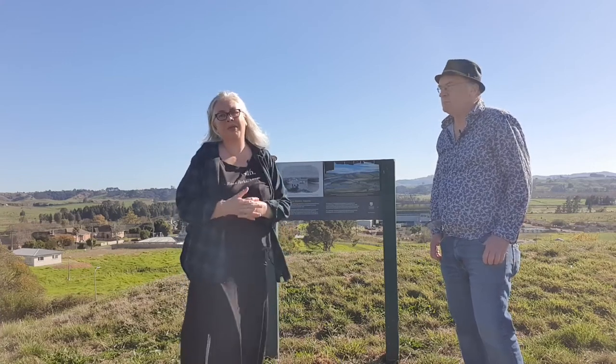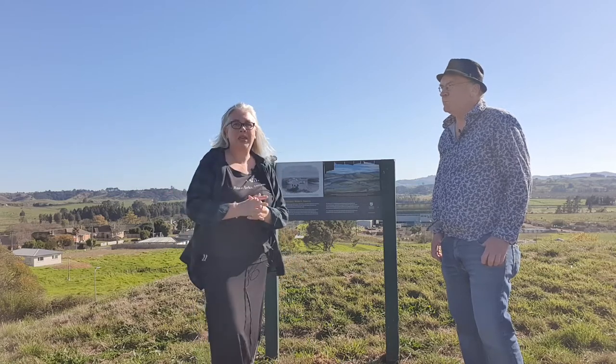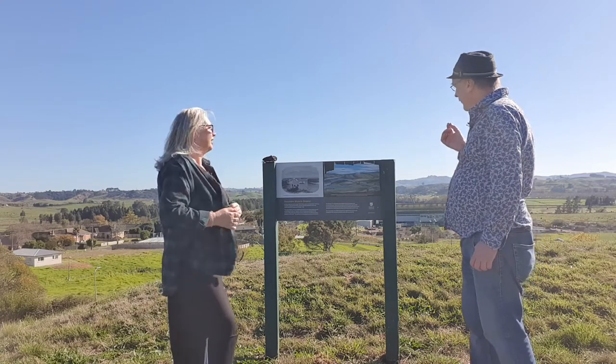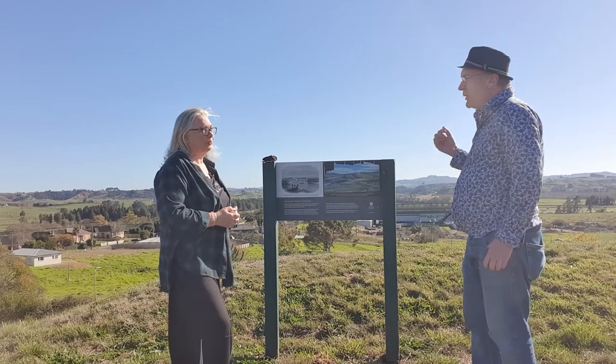We're here on the site of Meri Meri Pa in the Waikato, overlooking the Waikato River. This was the site of a significant pa that was built in August 1863, soon after the invasion of Waikato began.